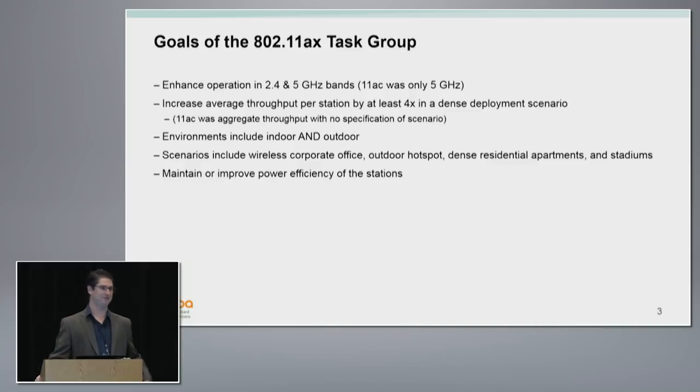11n and 11ac focused on aggregate throughput. You can always trick this metric — if you have 100 clients, you can just not serve 99 of them, serve one client, and get really high aggregate throughput. But that doesn't give you very good average throughput across the BSS or the cell. So we're going to focus on average throughput per station.